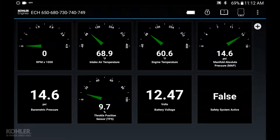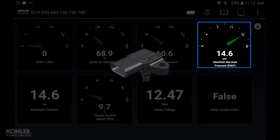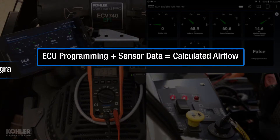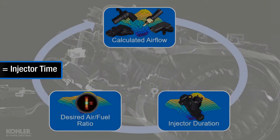The ECU uses programming, RPM, intake air temperature, engine temperature, barometric pressure, and TPS to calculate airflow.